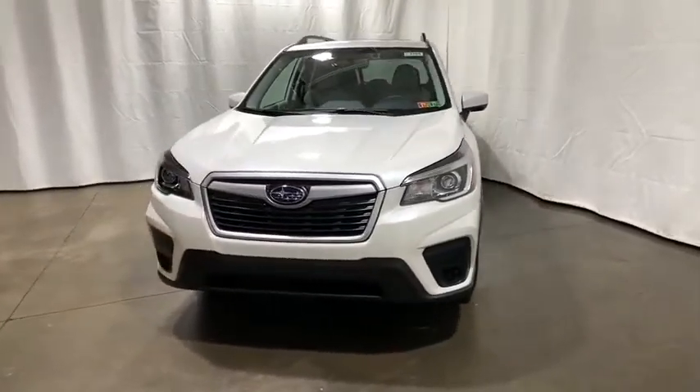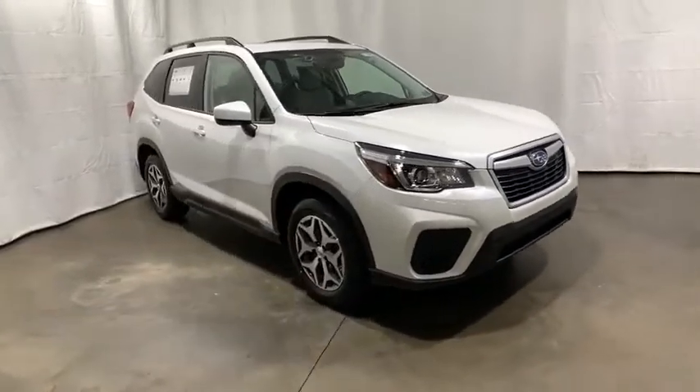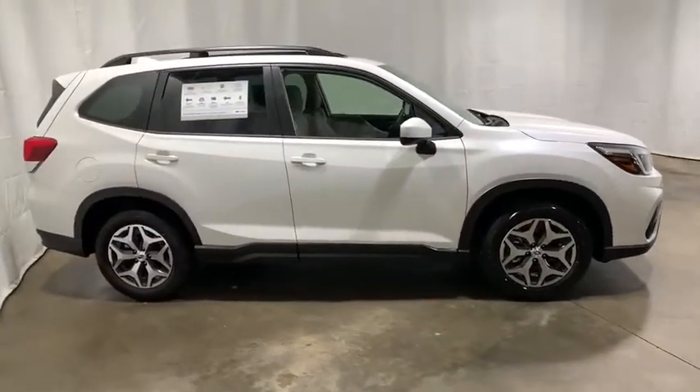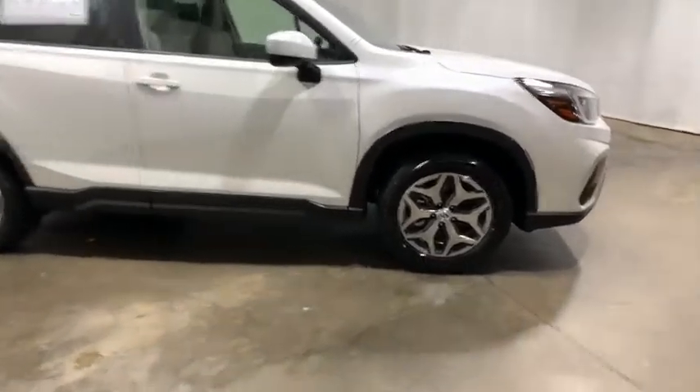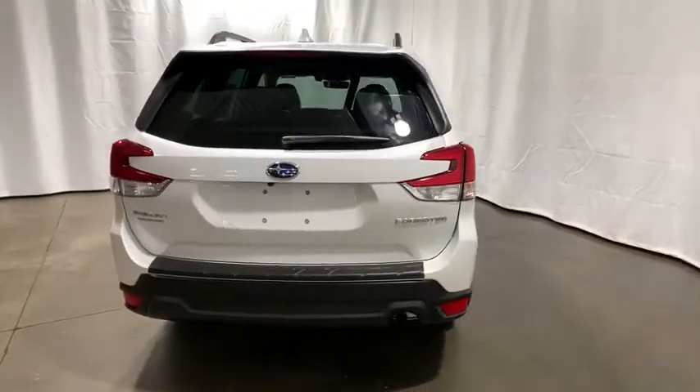Make a great choice today with the 2020 Subaru Forester. The Subaru Forester is a sensible, practical, and affordable vehicle. It has an impressive, comfortable ride and handles well. This vehicle has less than 100 miles. Here are some of this vehicle's great options.